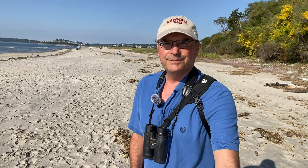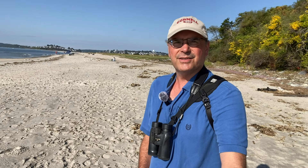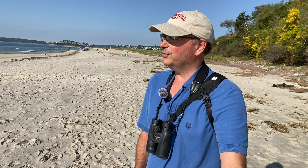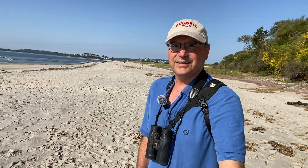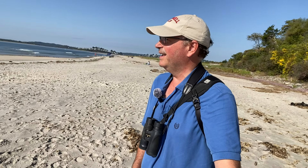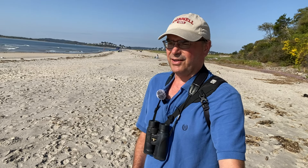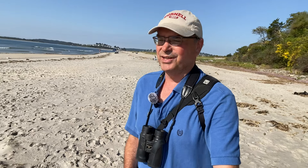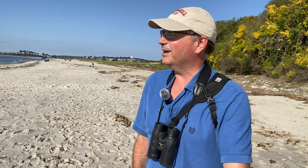Hi everyone and welcome back to the channel. I'm back at Plum Island today — it's mid-September, a little over a month since the last time I was here. I'm trying to cover this place pretty regularly because it changes throughout the seasons and there's just so much ground to cover. I'm currently at the southern end of the island. I've worked my way down and had a few good sightings along the way. It is kind of crowded on the island, so it's a little bit of an issue finding a place to film without having people right next to me.